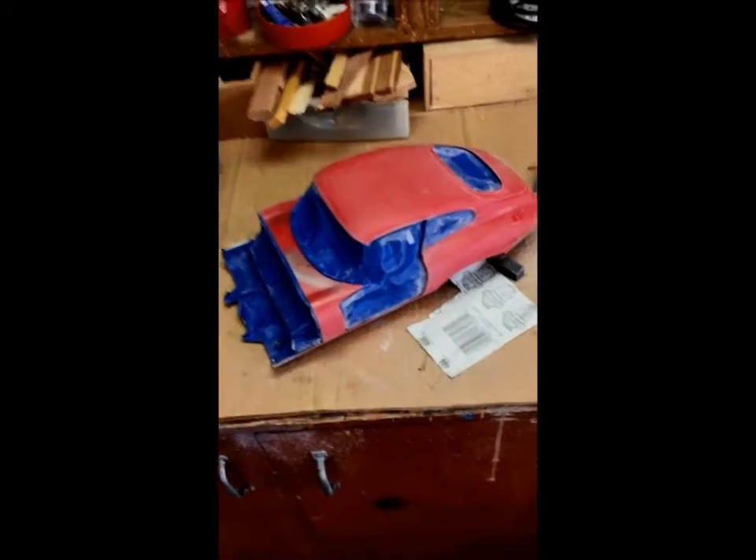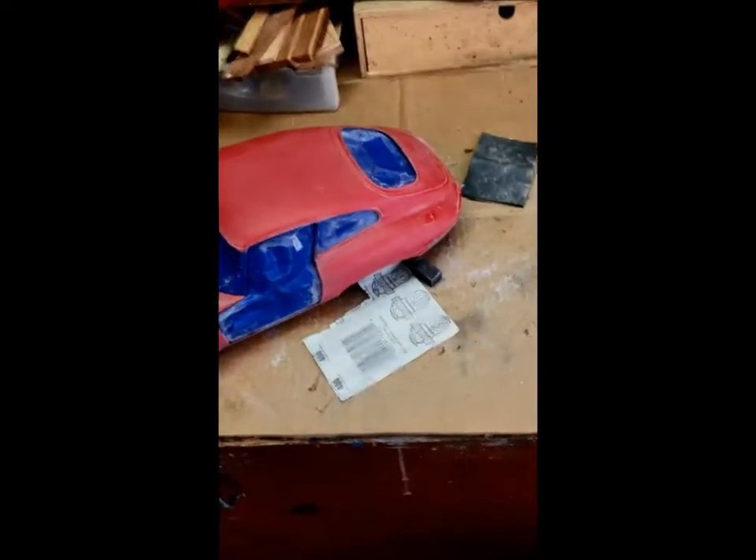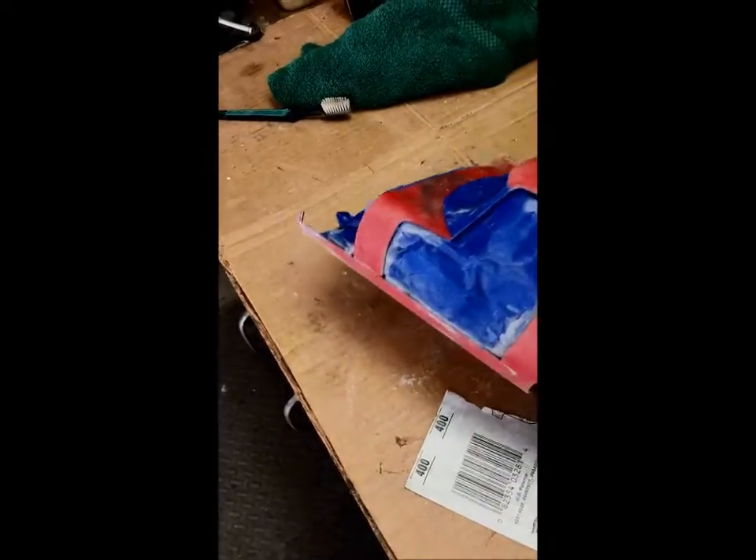Hey boys, John Kerry 1963 JAG. Showing you a little bit of the progress I'm making on the body.